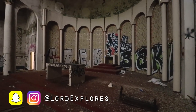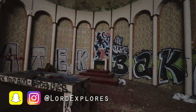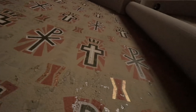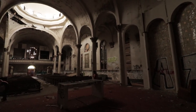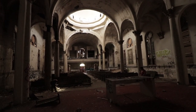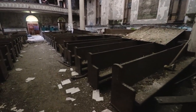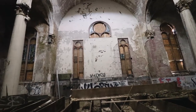Look at the altar up here. Look at all the patterns on the wall, all the crosses. All the pews are still here. Usually there's salvage from a lot of spots, but they left them in this one. The windows are great.